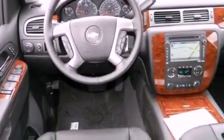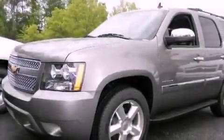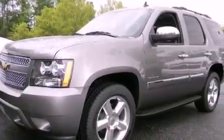A low-tire pressure indicator, a rear-view camera, a 10-speaker audio system, XM satellite radio, and a sunroof enables you to fill the cabin with fresh air at the push of a button.